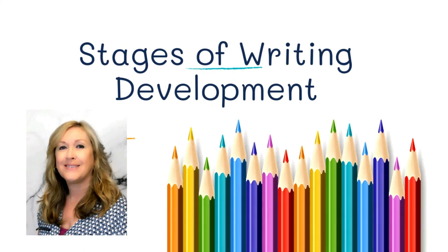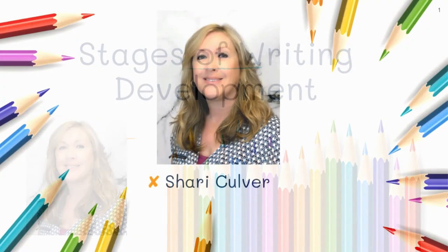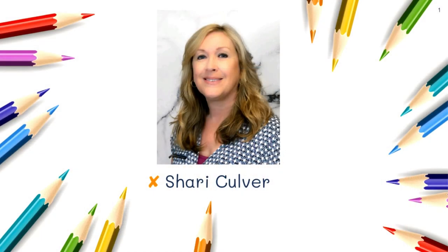Hi, this is Sheri Culver. I'm an elementary teacher here at RVA, and today I wanted to share with you this information on the stages of writing development. All children go through a predictable sequence of stages as they're learning to write, and there are also predictable signs of when kids are going through these stages. My hope is that this will let you know what to expect your child to be doing at each age.